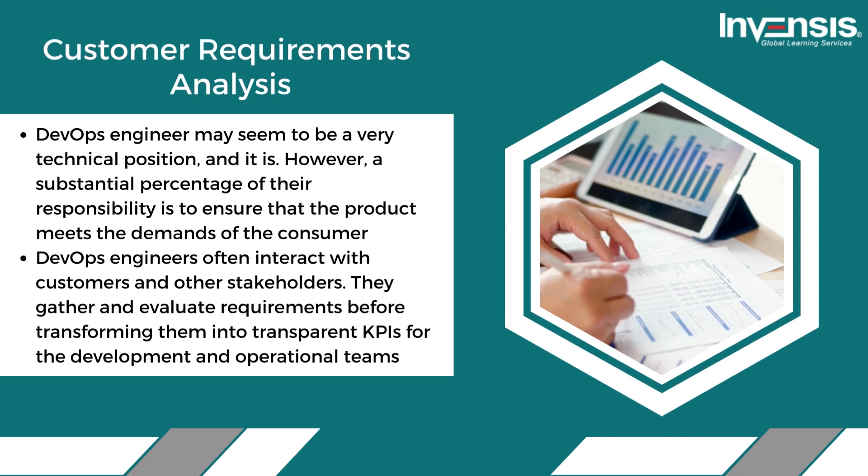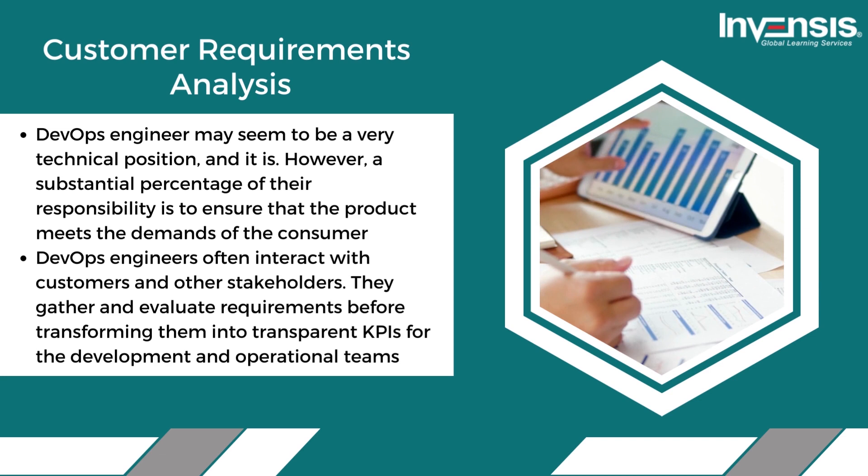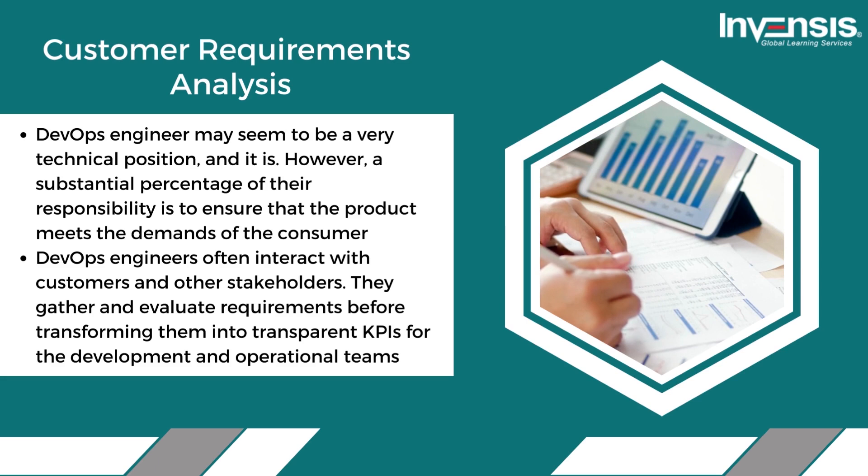First, customer requirements analysis. A DevOps engineer's role may seem very technical, and it is — however, a substantial portion of their responsibility is to ensure that the product meets the demands of the consumer. DevOps engineers often interact with customers and other stakeholders, gathering and evaluating requirements before transforming them into transparent KPIs for the development and operational teams.